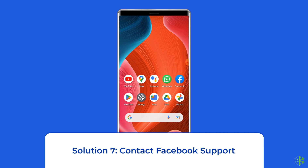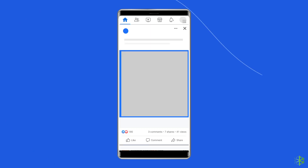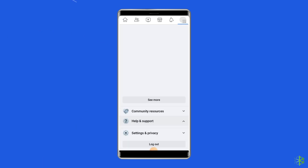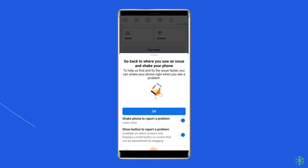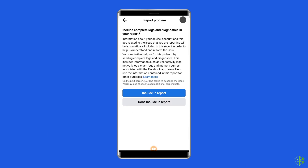Solution 7: Contact Facebook support. If none of these solutions work, the only option left is to contact the support team. This might take a little time to fix your issue, but it would be better to let Facebook know about it. Open the Facebook app, tap the three lines icon at the right corner, scroll down and find Help and Support, tap Report a Problem, choose to continue to report a problem, tap Include in Report, and select the respective problem you are facing.